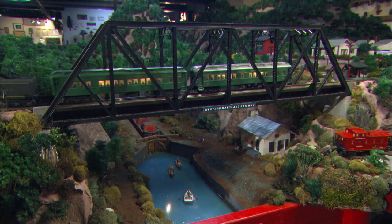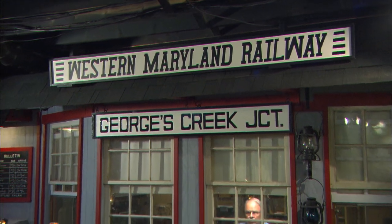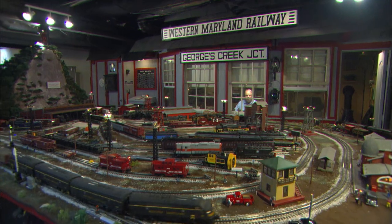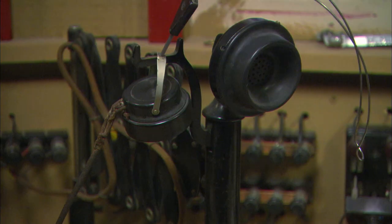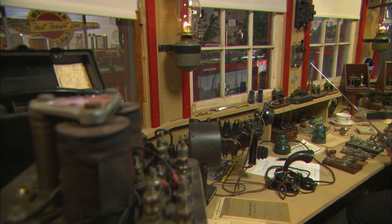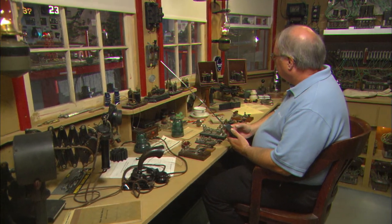Dave has a very special area from which to watch his trains run. He wanted a place where he could sit and run the trains and also duplicate what a real railroad station or control point looked like in the 50s. This room recreates that with telegraph keys, an old scissored phone, speakers, and even kerosene lamps as auxiliary lighting in case the power went out. He can look out the window and see the tunnel and trains going down through the valley, which emulates what he saw in his home area.